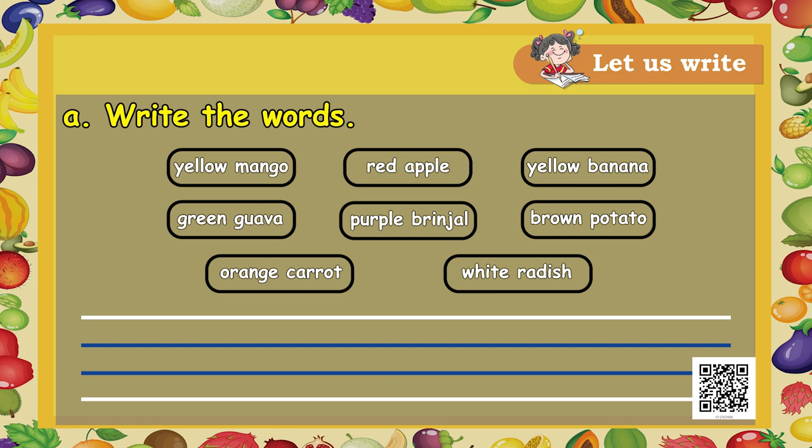You are also seeing some words here — you have to write these words, which are fruits and vegetables with their colours. The first box says yellow mango. Second, red apple. Third, yellow banana. Fourth, green guava. Fifth, purple brinjal. Sixth, brown potato. Seventh, orange carrot. And eighth, white radish.